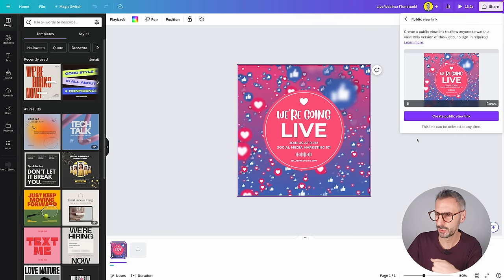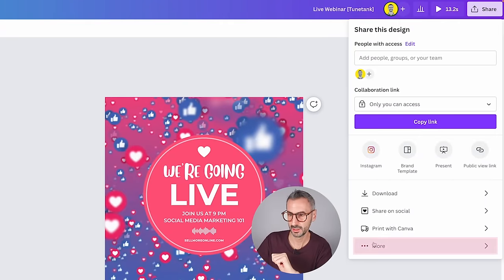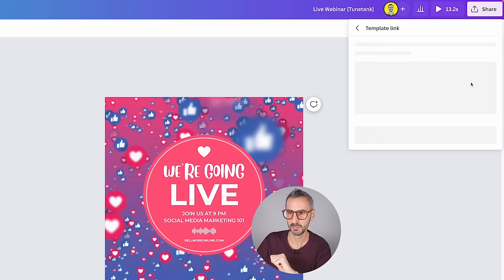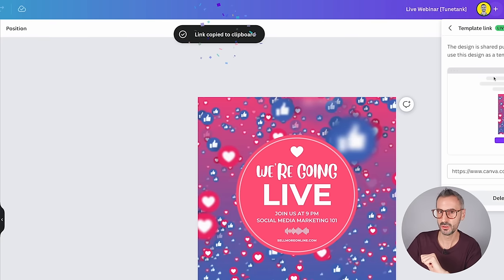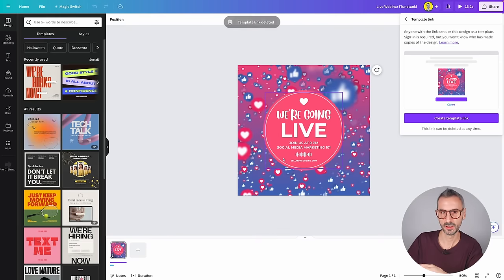This link sharing redesign is not only available for public view links, but also for two other types of sharing: the template link and the present-and-record sharing system. Let me quickly show you the template link. Click on the Share button, then find the template link by clicking More — and it is here. Click on that button to create your template link. Link copied to clipboard — the template link is live. Similarly, I have a button here that allows me to delete that template link at any time.